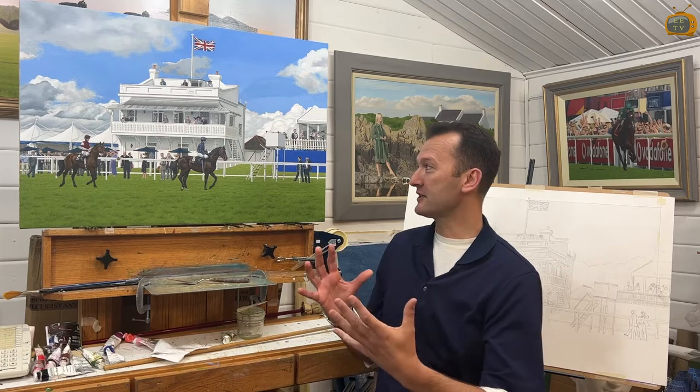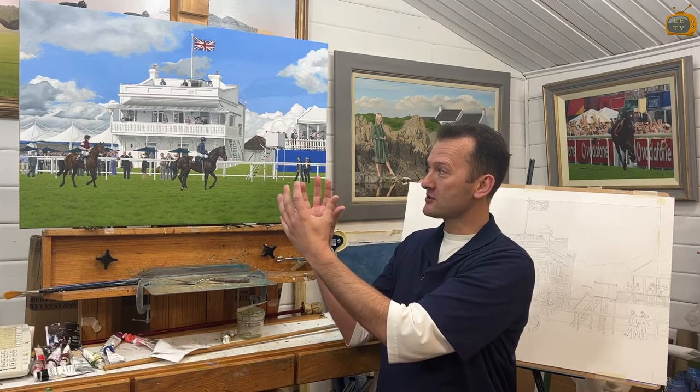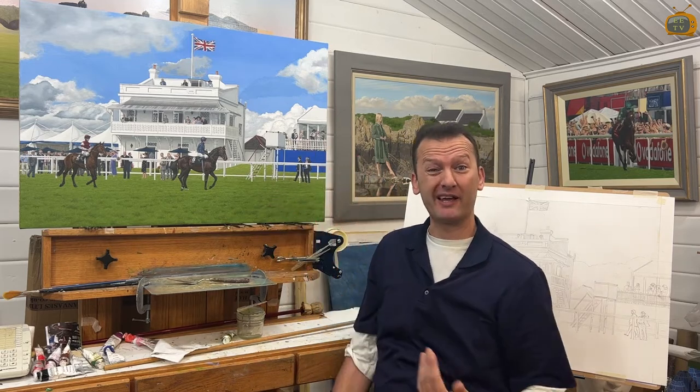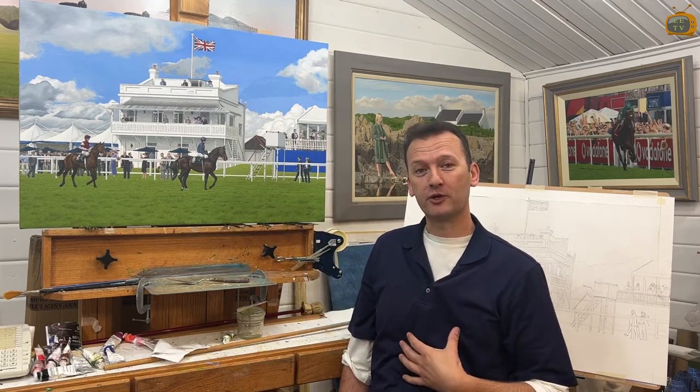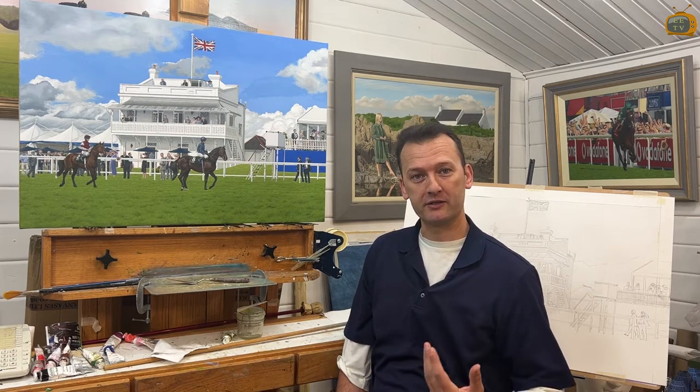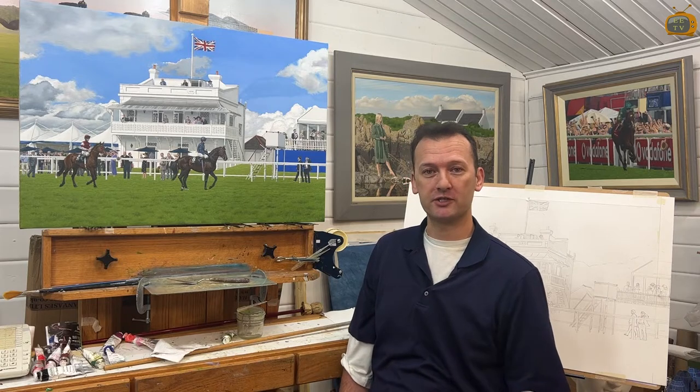I thought it would be a great idea to show how the arts have often been showcased by the royal family, with the monarchy as the backdrop. That's very much the case with my own career — when I first started I was helped by the Prince's Trust, given mentorship and financial aid.